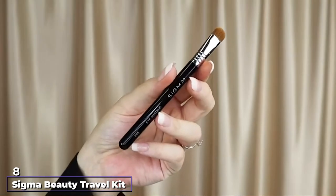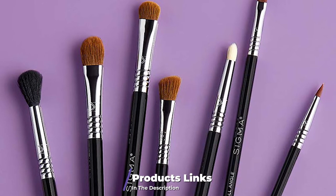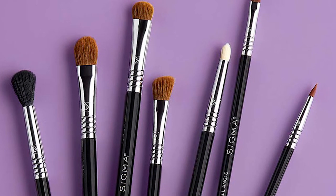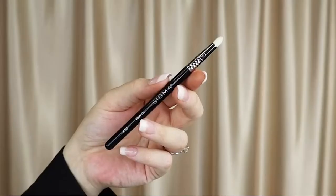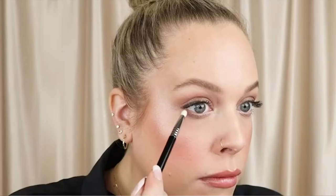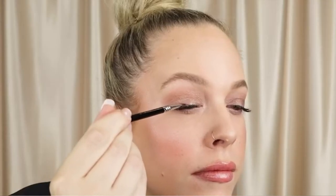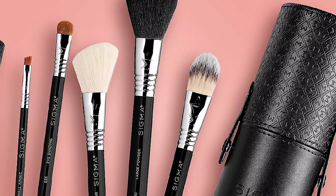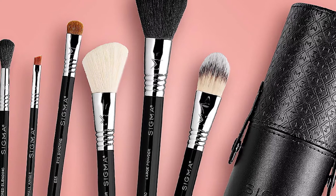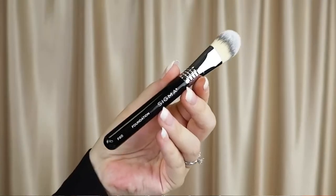The number eight position is held by the Sigma Beauty Travel Kit, which includes seven best-selling travel-size brushes in a sleek travel case: a large powder brush, large angled contour brush, foundation brush, eye pencil brush, eye shading brush, small angle brush, and tapered blending brush. The travel brushes are full brushes with shorter handles, making them easy to take on the go. Many reviewers actually prefer the travel size because the smaller brushes are easier to handle. The handles are made from lightweight sustainable wood covered in eight coats of paint.